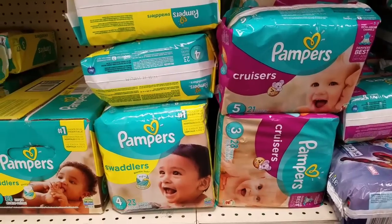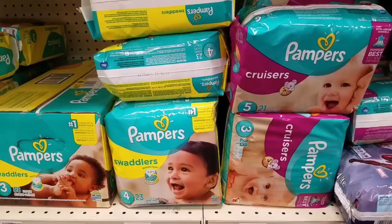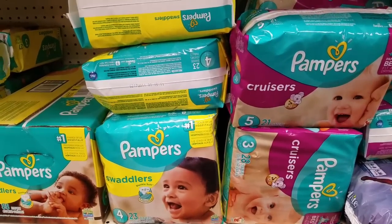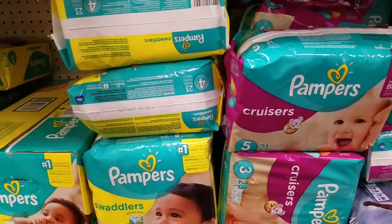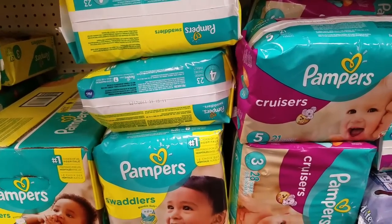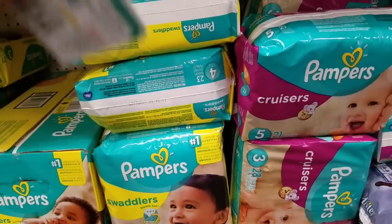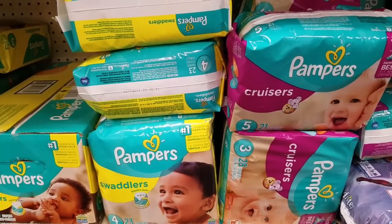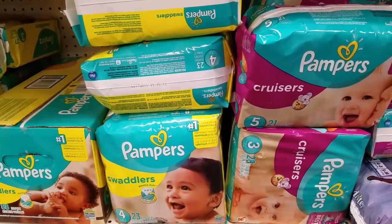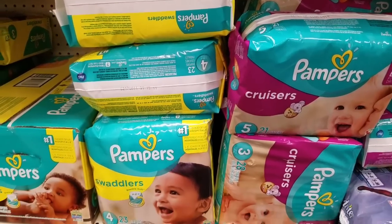Our next deal is on the Pampers diapers. This week on select P&G, you spend $25 and you get back 7 ECBs. So I'm going to be buying three of the diapers, bringing my total to $26 and change. But I have this $5 off $25 CVS coupon, and we also have some high value coupons from this month's P&G — $3 off one Pampers. So with all of these stacks, that will bring my total to $12.97. But we get back 7 ECBs making it almost $6. We also have a $1.50 Checkout 51 rebate for the Swaddlers, so that will bring the out-of-pocket cost even lower.